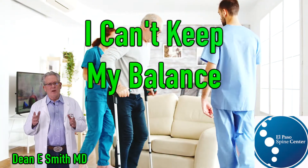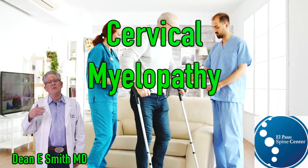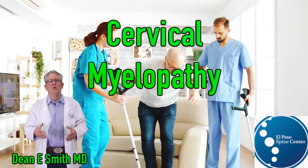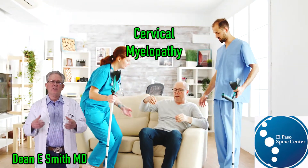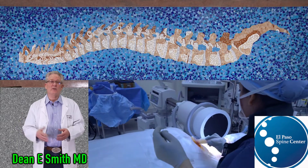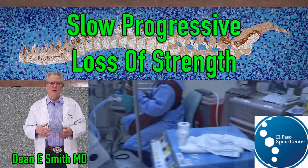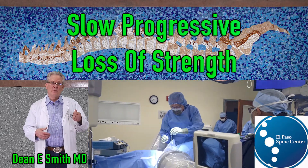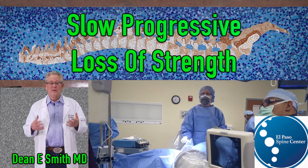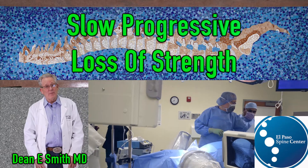An individual that cannot maintain their balance and has a progressive loss of strength and energy may be suffering from cervical myelopathy. This is a condition frequently associated with long delays in diagnosis. It is a common degenerative condition in which bone and disc material compress the cervical spinal cord, characterized by clumsiness of the hands, gait disturbances, and imbalance.